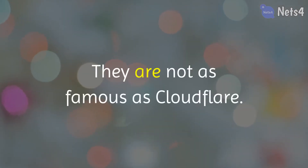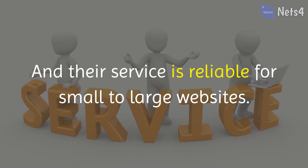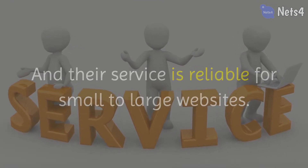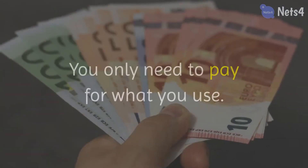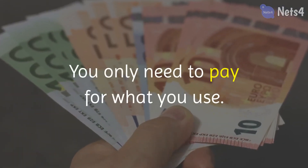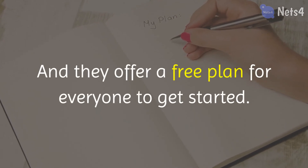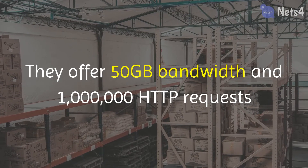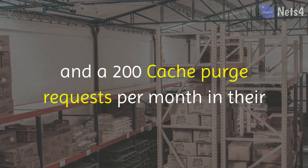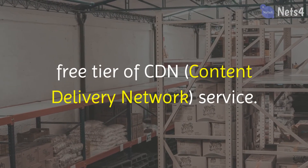They are not as famous as Cloudflare, but their service is reliable for small to large websites. They offer services in a pay-as-you-go model — you only need to pay for what you use. They also offer a free plan for everyone to get started, which includes 50 GB bandwidth, 1 million HTTP requests, and 200 cache purge requests per month in their free tier CDN service.